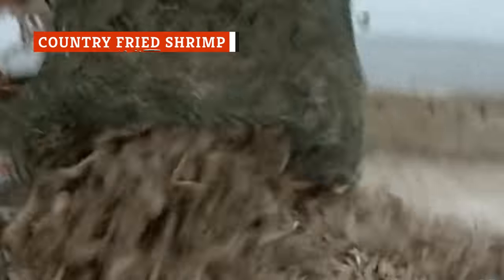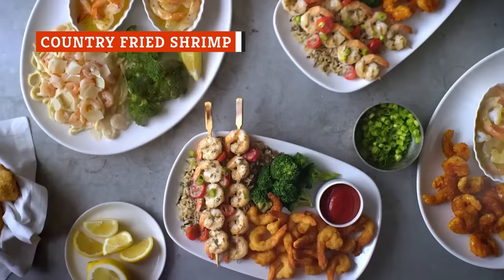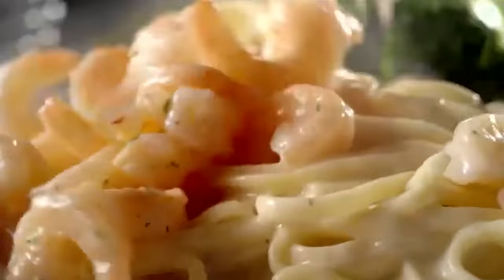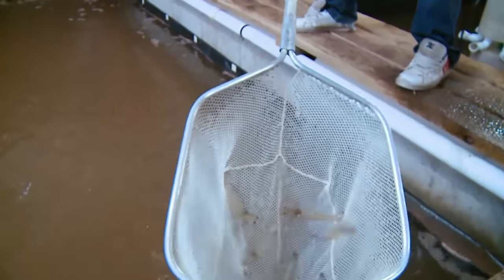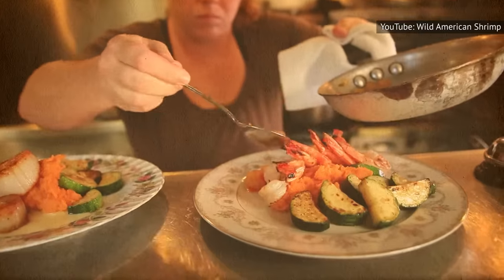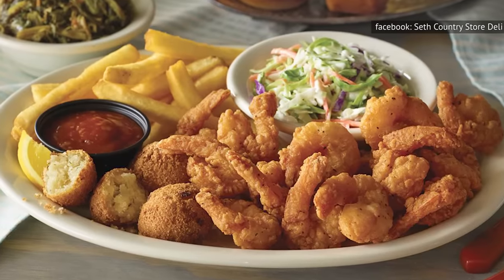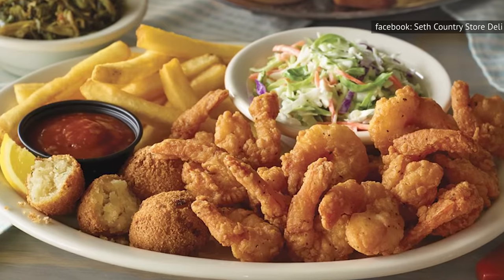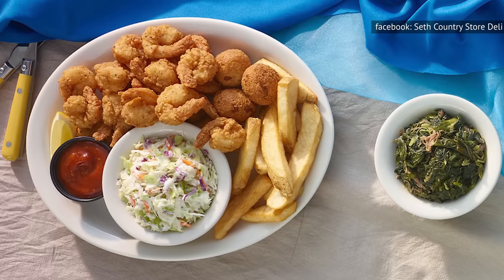Maybe we have Forrest Gump to thank for it, but Americans can't get enough of shrimp — broiled, steamed, blackened, and butterflied, there are never-ending possibilities when it comes to our favorite crustacean. According to Slate, when shrimp farming became a thing around the world in the 20th century, rising production led to more affordable prices, hence the popularity. What was once a luxury can now be purchased for a meager several bucks a pound. What happens when you combine our favorite under-the-sea treat with America's preferred method of cooking? Introducing Cracker Barrel's country-fried shrimp — a copious amount of shrimp coated in sweet buttermilk breading and deep-fried to a golden brown.